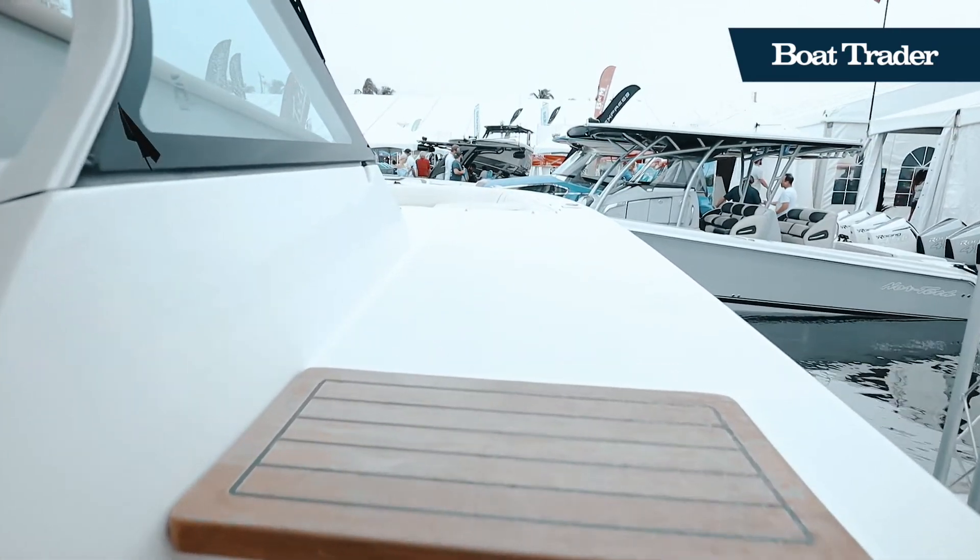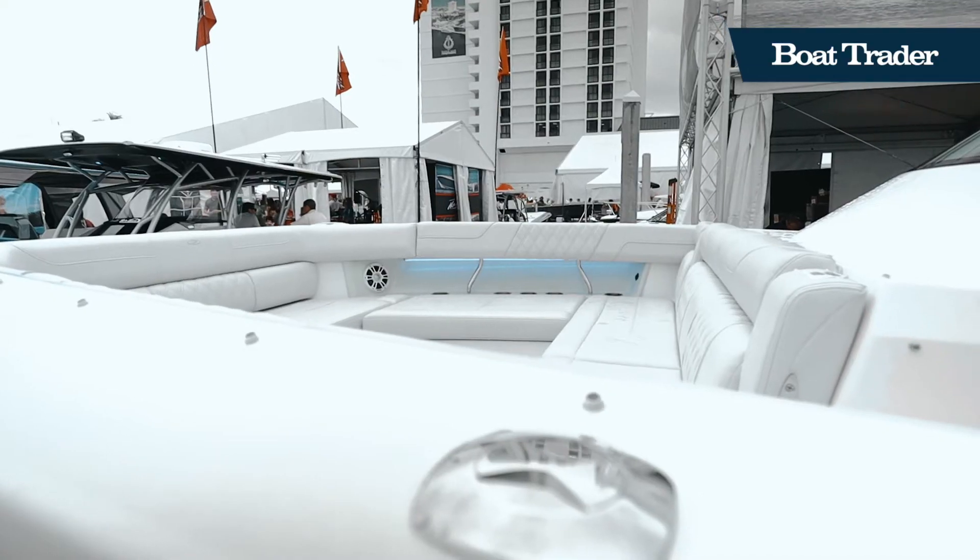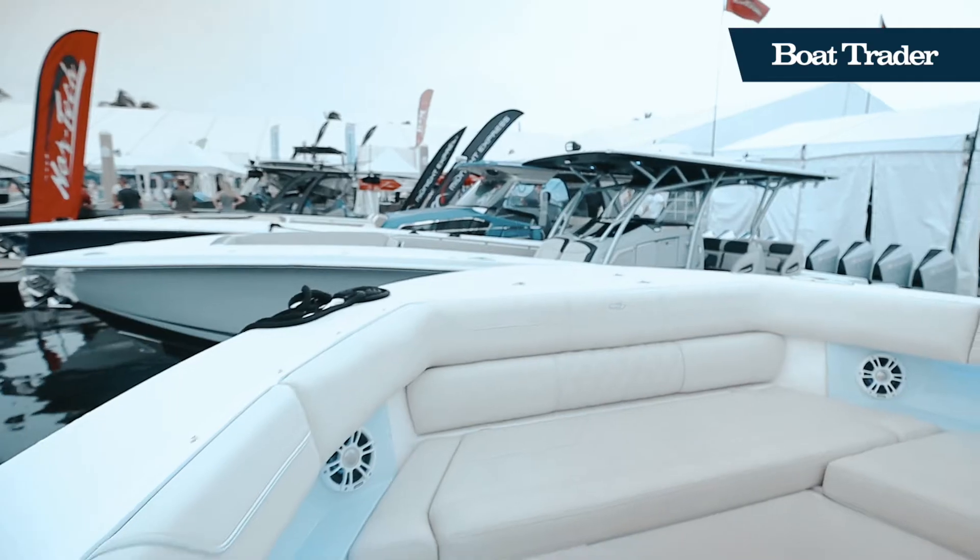Heading up to the bow, you'll find plentiful comfortable seating with armrests, premium audio, stainless steel cup holders, and tons of storage.